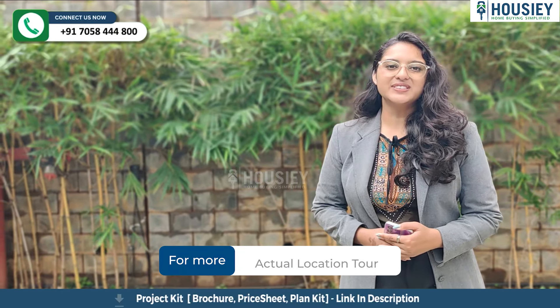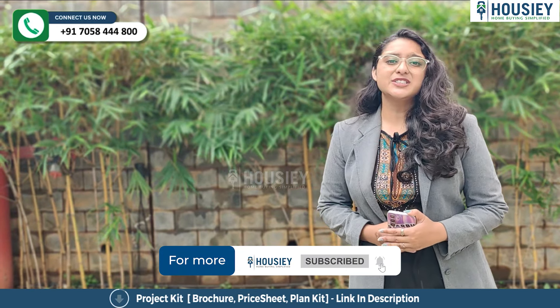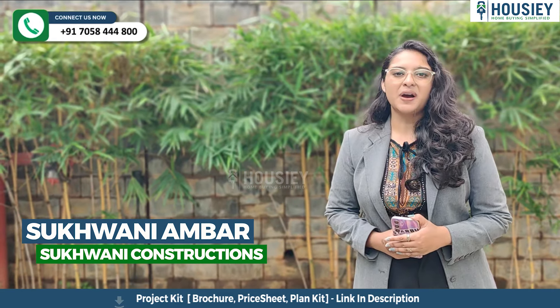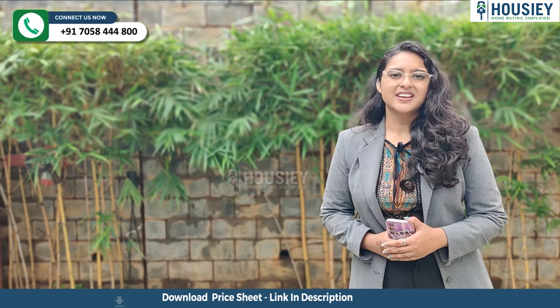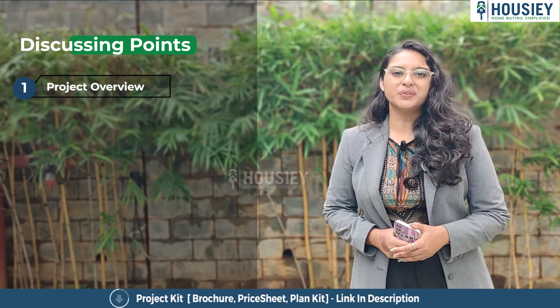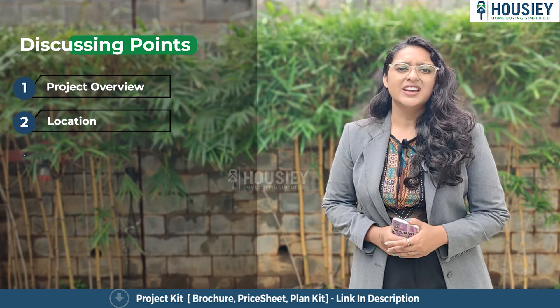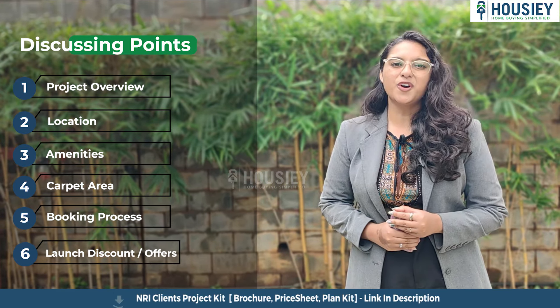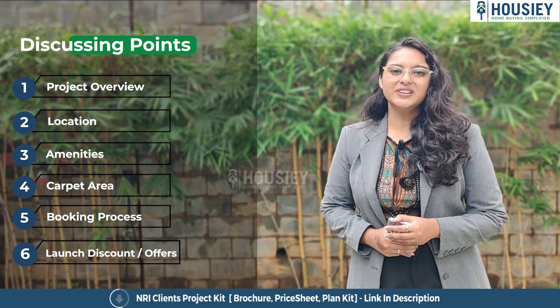Hello everyone and welcome to Housiey. Today we will be revealing the teaser of Sukhwani Ambar, which is located in Wakad, Pune, by Sukhwani Construction. In this teaser we will be discussing project overview, location, amenities, carpet area, booking process, launch discount, offers, and many more. So let's start.